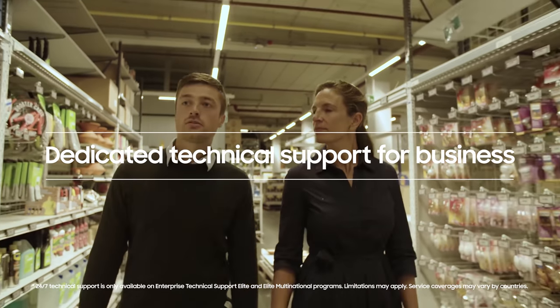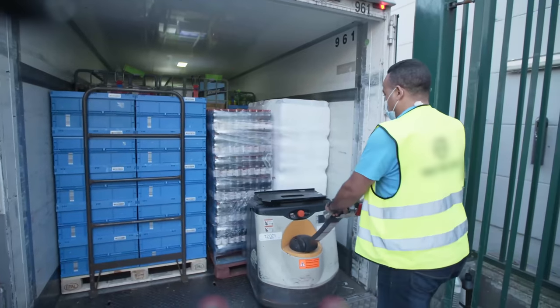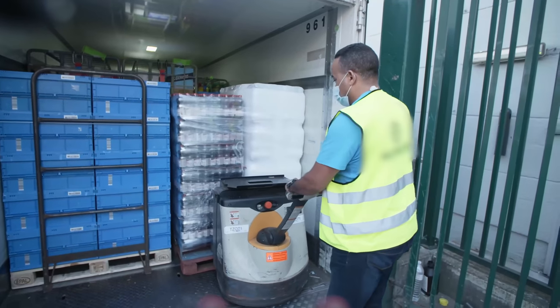Colret's IT infrastructure is complex with multiple vendors across multiple sites. So enterprise technical support provides 24/7 support to the business. We have a dedicated account manager as well as expert engineering teams.